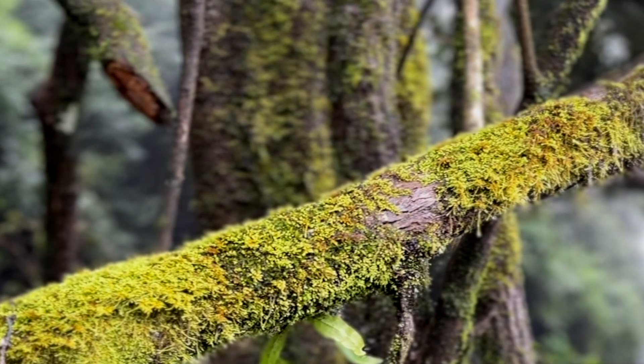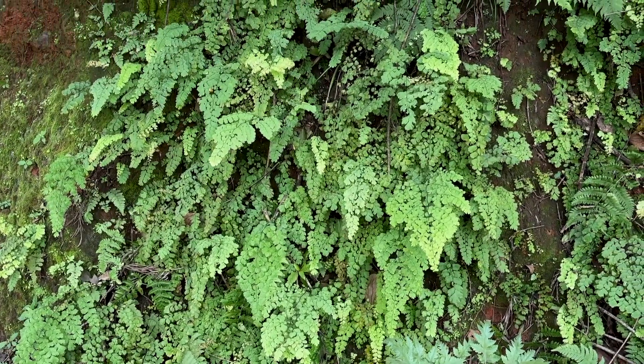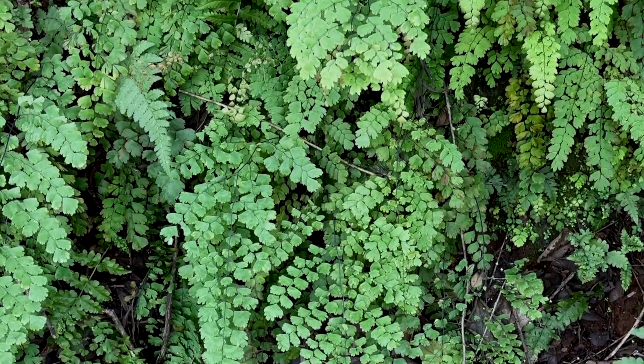Along the winding misty roads, moss and ferns flourish in abundance. Some of the most vibrant green walls I've ever seen are draped here. Look at this lush curtain of maidenhair ferns, perhaps the largest I've seen.